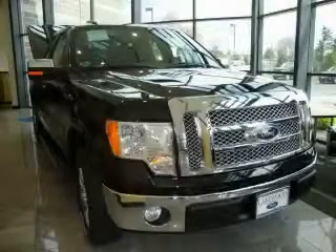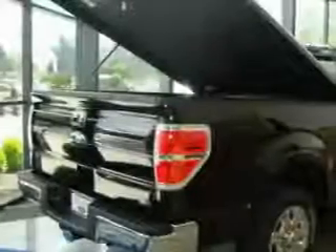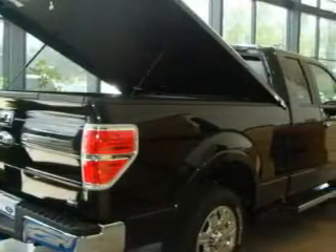This is a brand new 2010 Ford F-150 made for the job site, the trail, and the town. It features a 5.4 liter 8-cylinder engine and an automatic transmission.